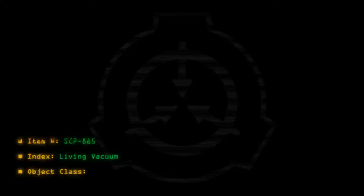Item number SCP-885. Index: living vacuum. Object class: Euclid.